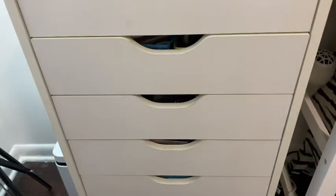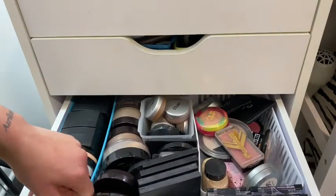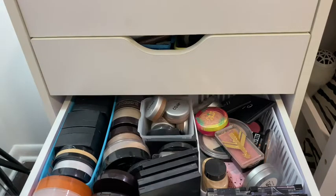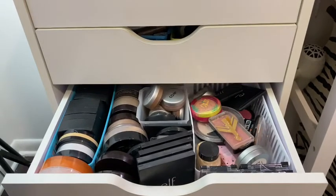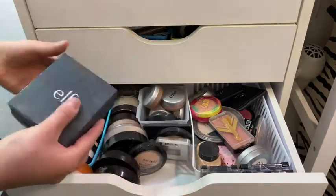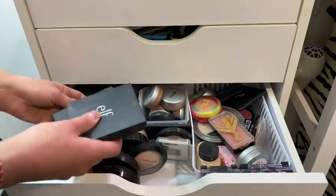Time for drawer number three! Opening it up — this looks like a whole lot of blushes. Let's get into it. I have four ELF compacts — let me open them up.